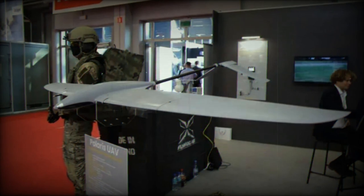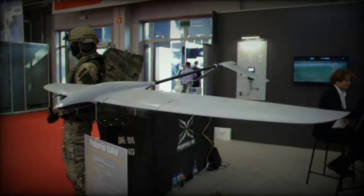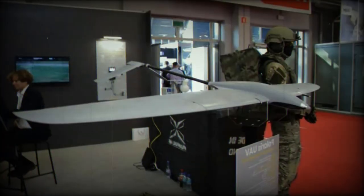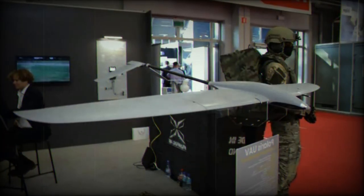With a wingspan of 2.2 meters and a maximum takeoff weight of just 4.5 kilograms, the UAV can easily fit into a small backpack weighing between 8 to 14 kilograms.